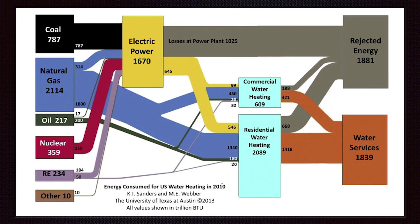This Sankey diagram shows the primary energy consumed for water heating in the U.S. system, including the significant energy losses from water heating. The thickness of the flows from left to right are proportional to the amount of energy consumed. We see that the majority of natural gas is consumed on site in the commercial or residential sectors, while a much smaller fraction is delivered to a power plant and converted into electricity that is then delivered to water heaters in our buildings and homes.